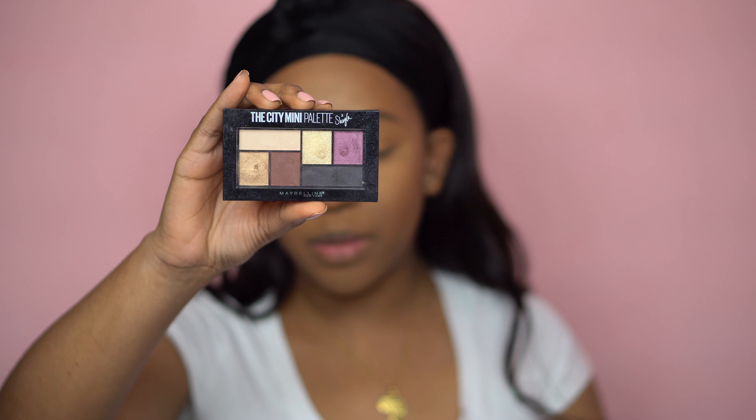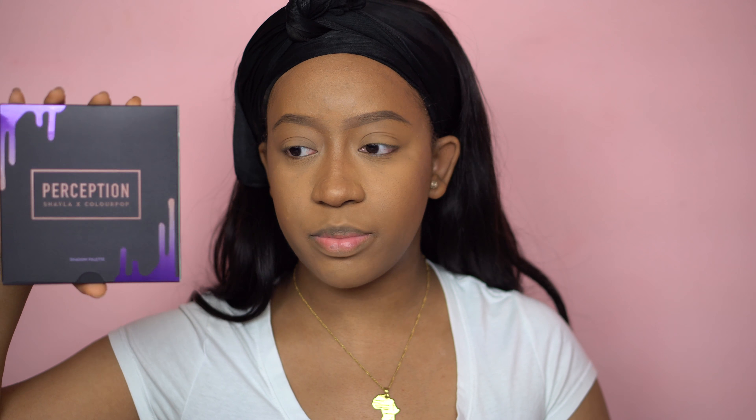Anytime I know she had a collab with a brand I always tried to go out and get it. I even have the Maybelline City Mini which I love — it has a really nice transition color in here. I really love this palette, it's always on my desk. But now let's get into her collab with ColourPop. I love ColourPop and I love Makeup Shayla, so putting those two together, I felt like this collection would be perfect for me. Here's the packaging for the palette — it's very pretty, it's like a matte black with paint dripping.